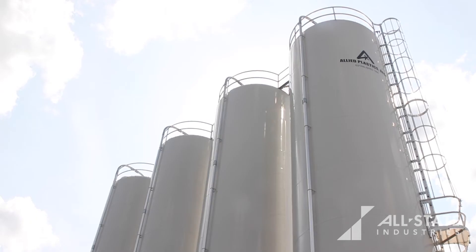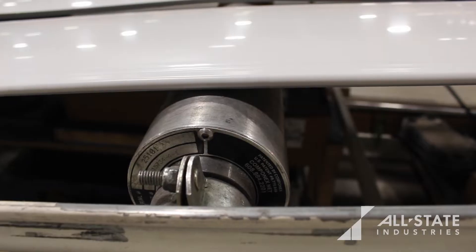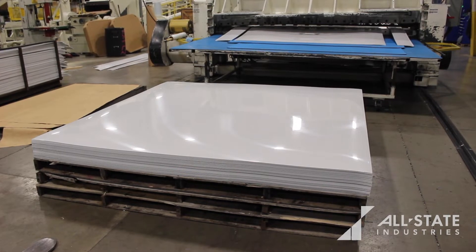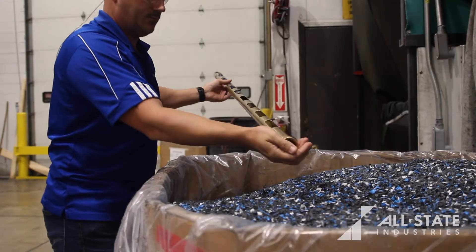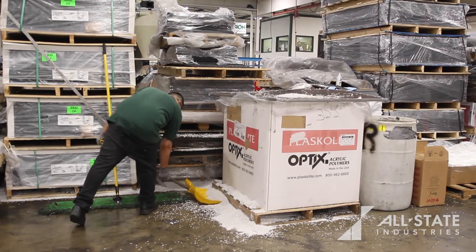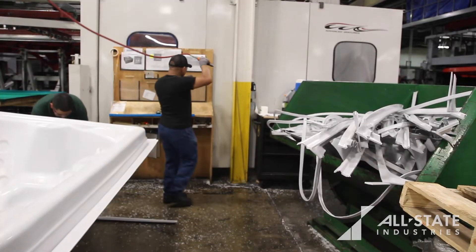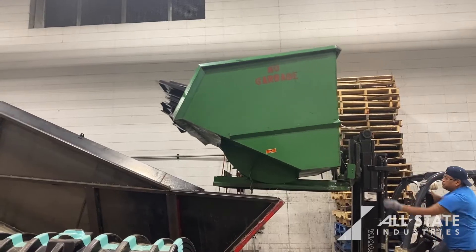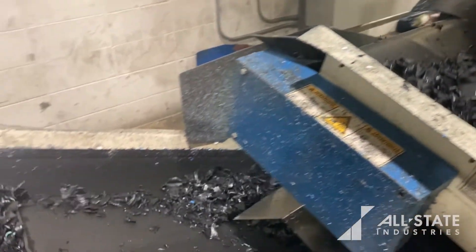Allied Plastics has two sheet extrusion lines in-house, which allows us the flexibility to extrude our own materials when we need them and allows us to meet our customers' custom needs. For ease of recyclability, because we extrude our own sheet in-house, we have a closed-loop re-grind program where we can literally use the trim scrap from upstairs in our production facility, re-grind it, and use it back into the same sheet that we're extruding downstairs on our sheet extrusion lines.